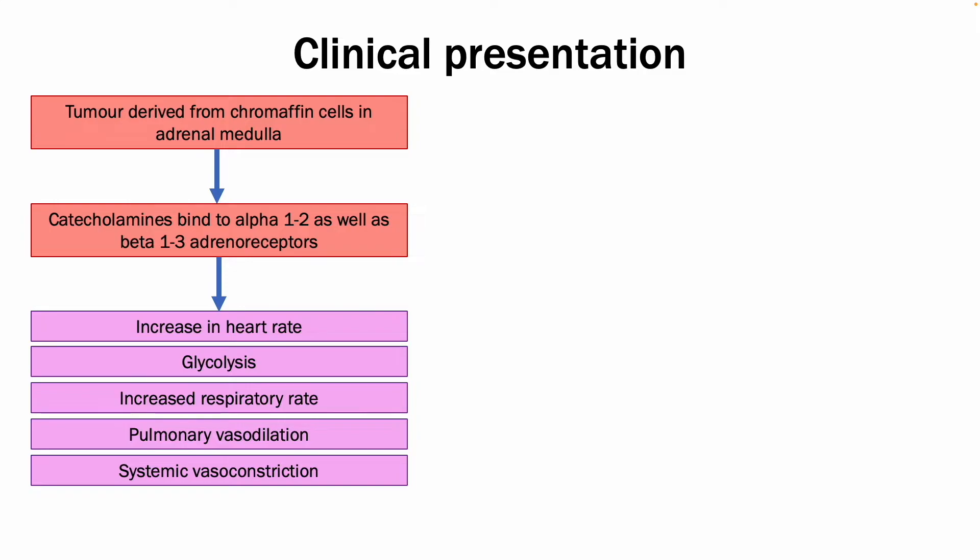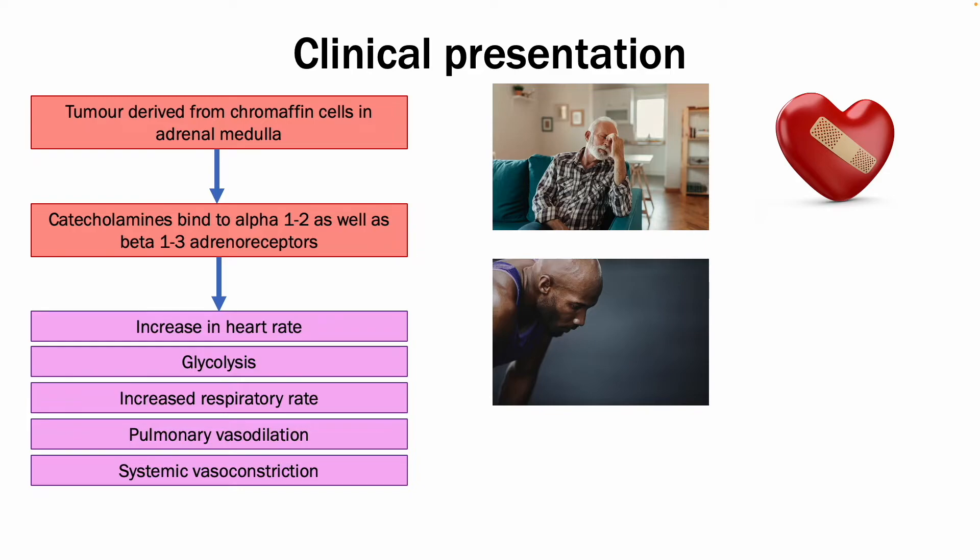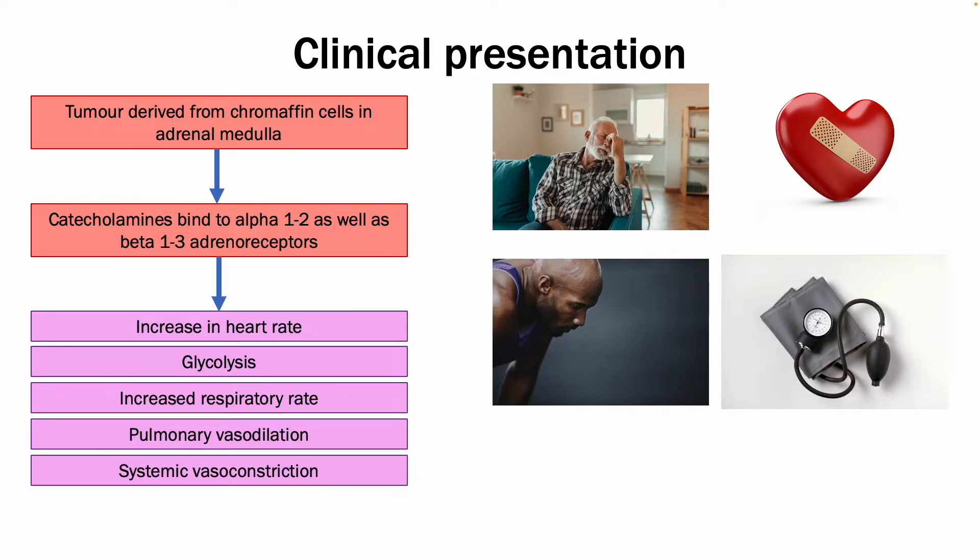How would this present? Well, this excess of catecholamines produces a classical presentation in those with pheochromocytomas. You get episodic pounding headache, palpitations and tachycardia, as well as diaphoresis or excess sweating, and severe hypertension.